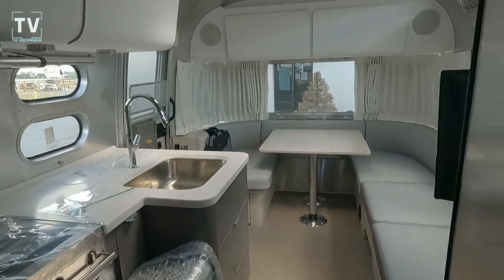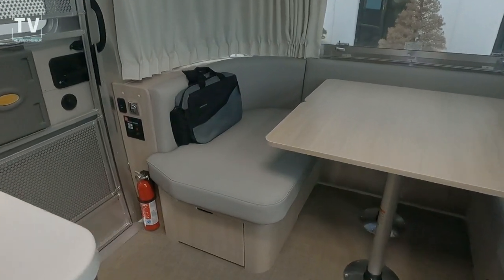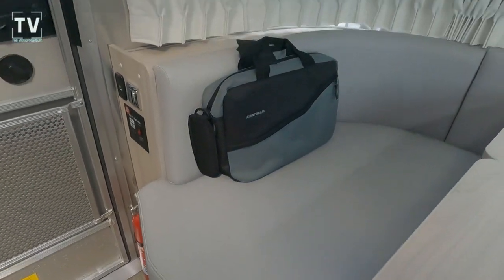As we take another look around, we have luxury woven vinyl flooring — just a really nice flooring, very unique — and Corian countertops.